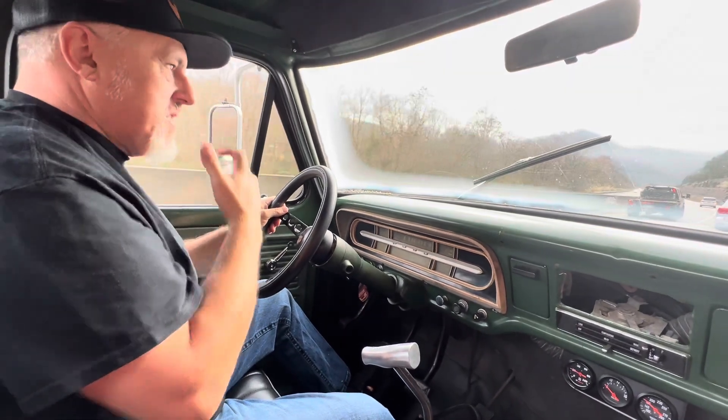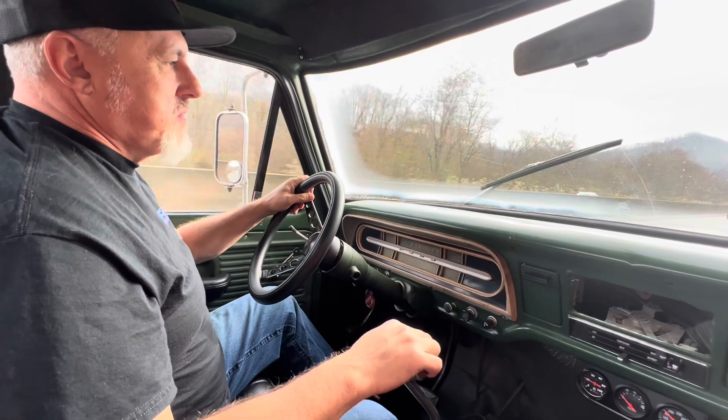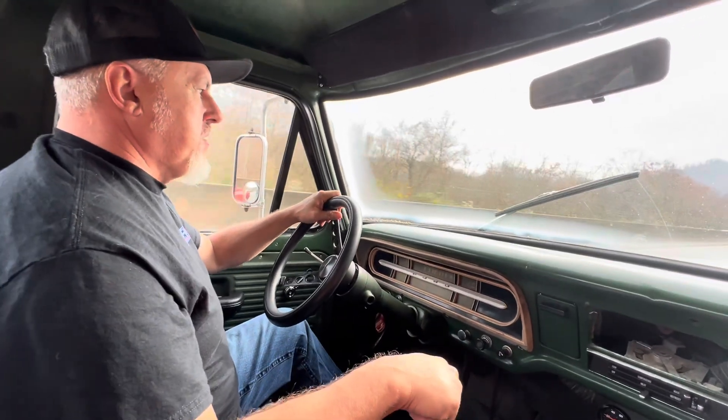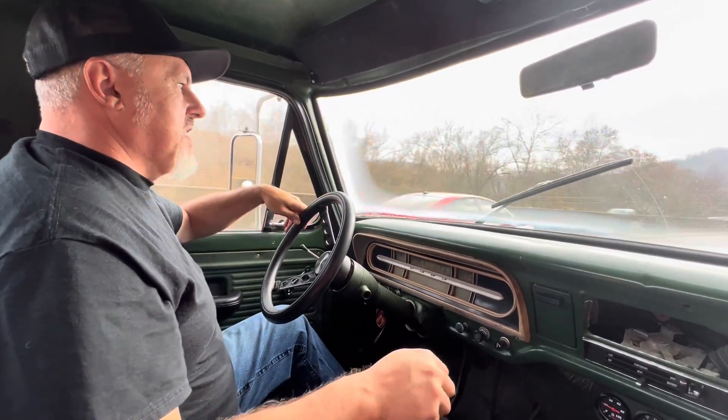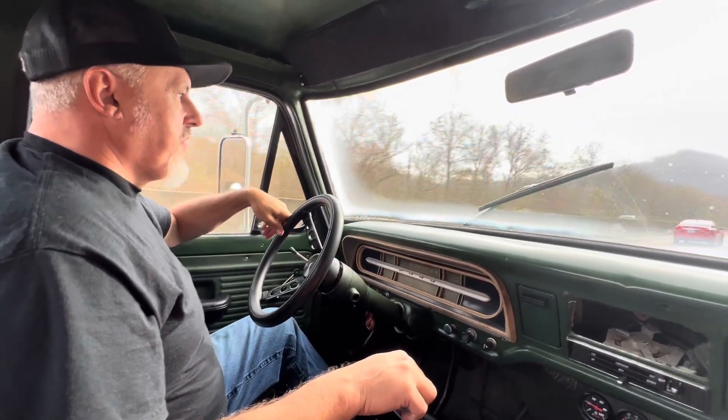I'm kind of partial to this body style truck. When I was a kid, my grandpa had the same truck — except it was green over wine, I'm pretty sure. It was just a great drivable truck. He had it for years. These little trucks will go forever.